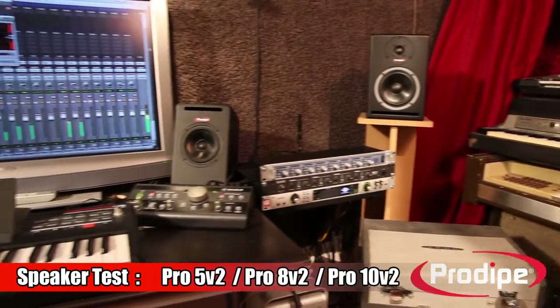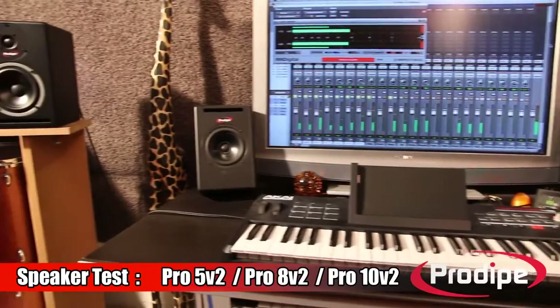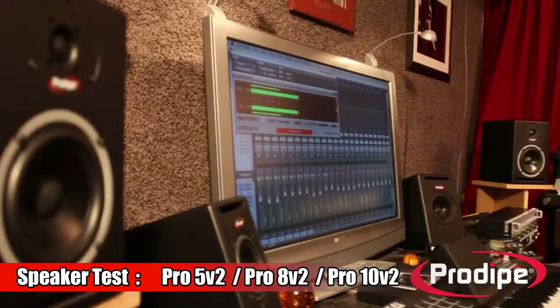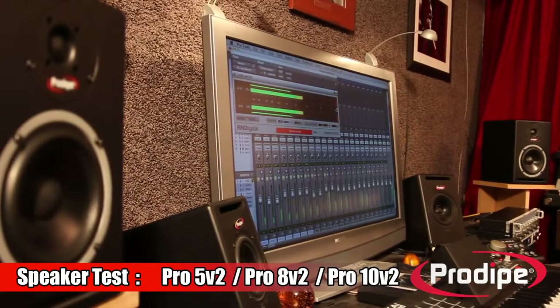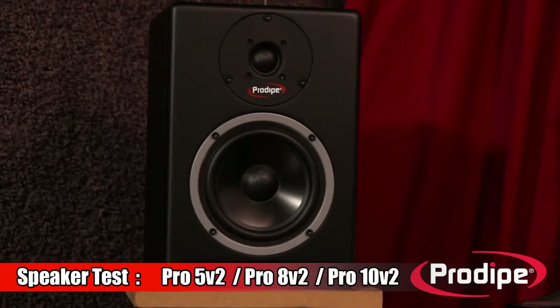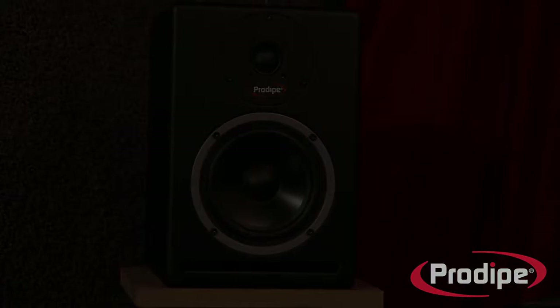All the R&D for our products takes place in France, and the famous sound engineer Ludovic Lennon is involved at every step of the way — because we want everyone to have access to pro quality. Listen to the sound, compare it to what other speakers can do, and you'll find yourself switching to Prodipe.